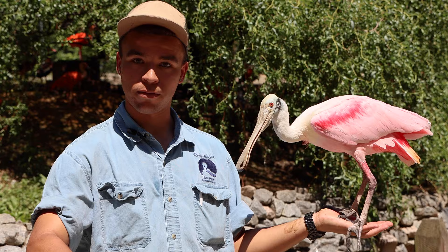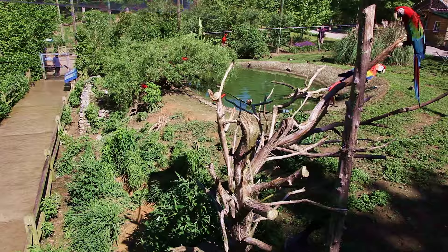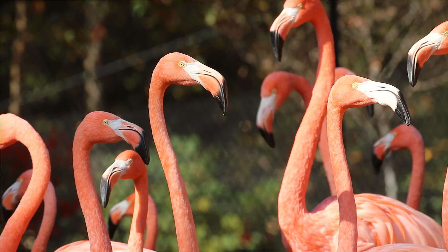You can come to Sylvan Heights Tuesday through Sunday. We're open 9 a.m. to 5 p.m. For more information about Sylvan Heights, you can check out our website at shwpark.com or follow us on Facebook, Instagram, Twitter, and YouTube.